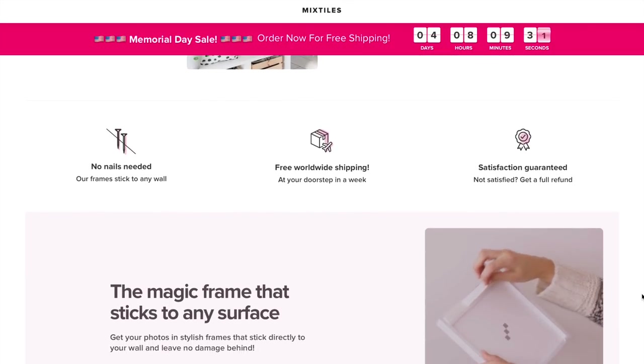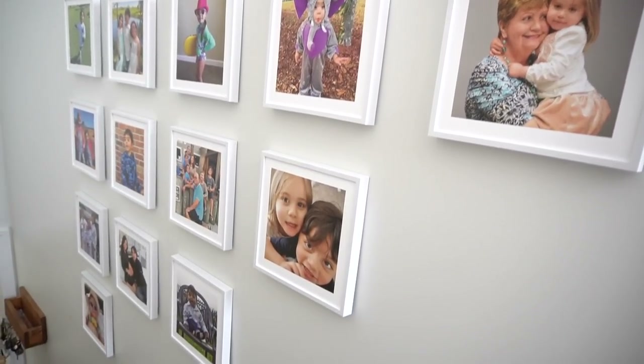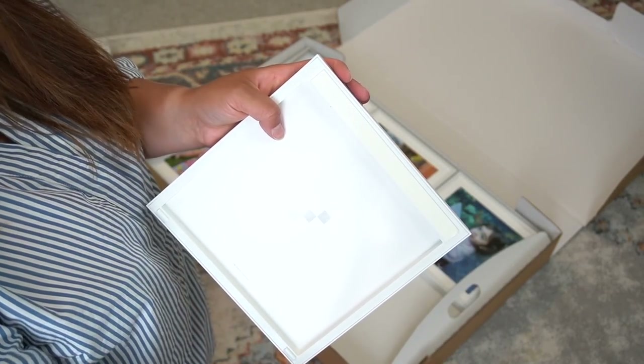I'd like to talk about today's sponsor Mixed Tiles. They provide frames of your amazing photos and memories of your family, and these frames require absolutely no nail holes whatsoever.